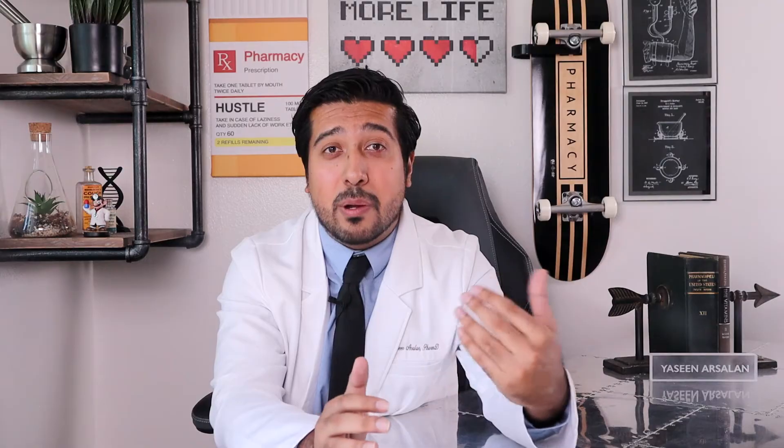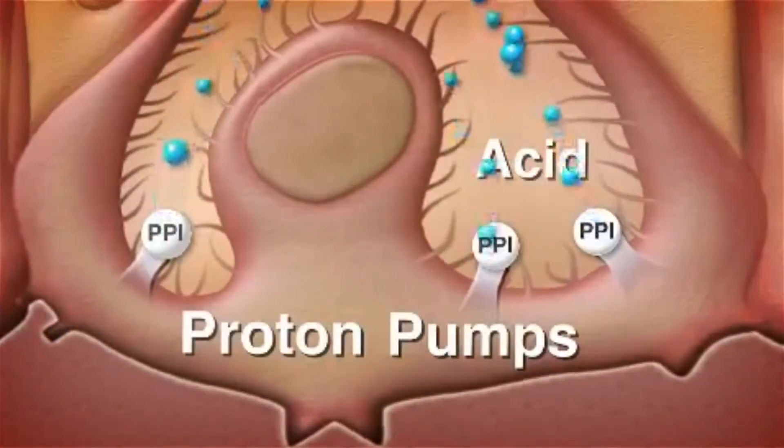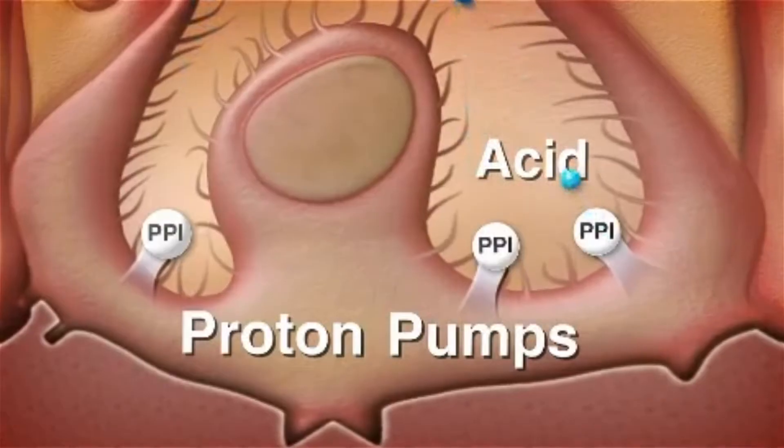Omeprazole is a type of medicine called a proton pump inhibitor. Like other proton pump inhibitors you may have heard of, like pantoprazole, esomeprazole, and lansoprazole, Omeprazole works to decrease the amount of acid your stomach produces. It does this by blocking a system in the cells of your stomach called proton pumps. When Omeprazole blocks these pumps and essentially turns them off, your stomach makes less acid, which helps decrease your GI symptoms.